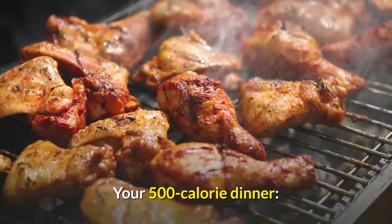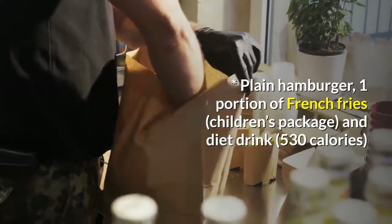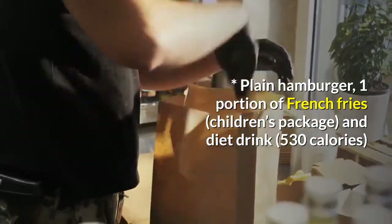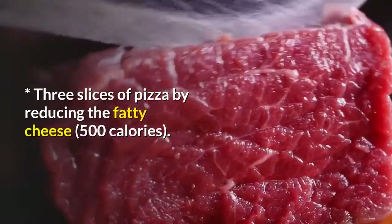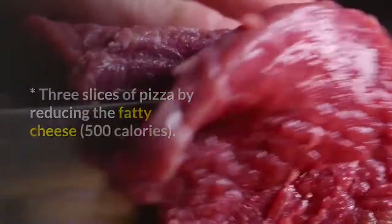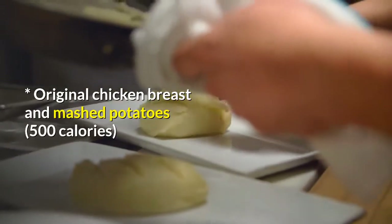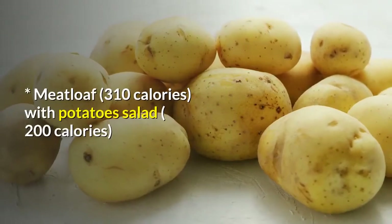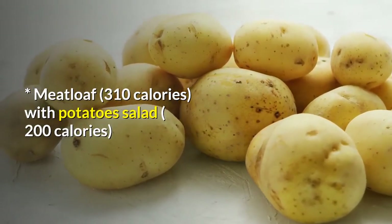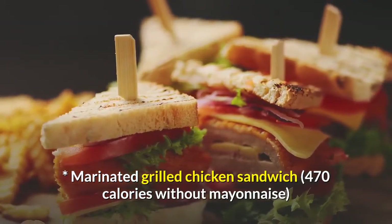Dinner — your 500 calorie dinner. Plain Hamburger, 1 Portion of French Fries, Children's Package, and Diet Drink, 530 calories. Three Slices of Pizza by reducing the fatty cheese, 500 calories. Original Chicken Breast and Mashed Potatoes, 500 calories. Meatloaf, 310 calories, with Potato Salad, 200 calories. Marinated Grilled Chicken Sandwich, 470 calories without mayonnaise.